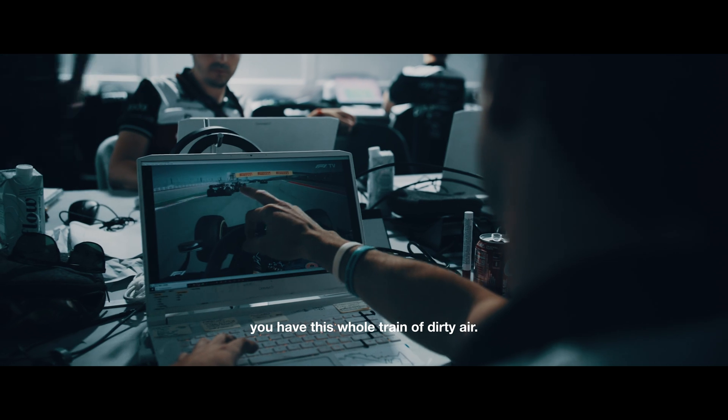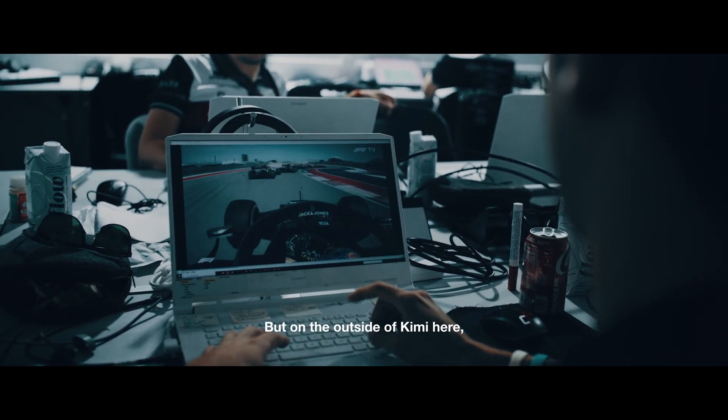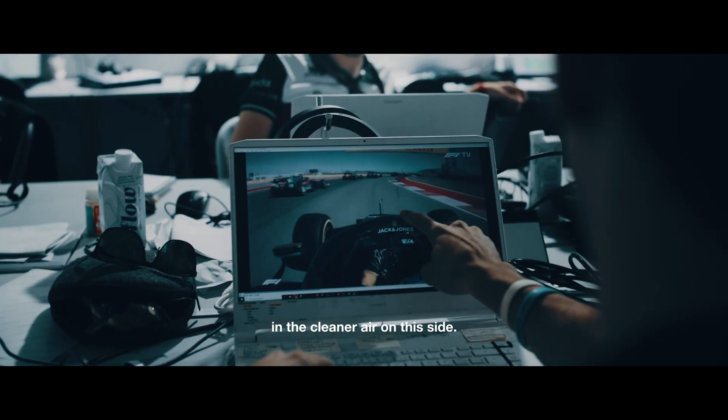As you can see up ahead here, you have this whole train of dirty air. You can just drive around the outside of Kimi here — so he's in the cleaner air outside there, and he stays on the inside in the cleaner air on this side.